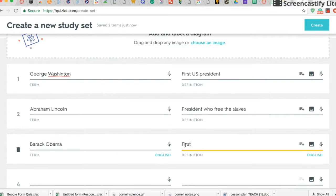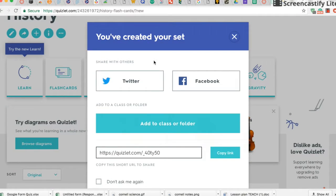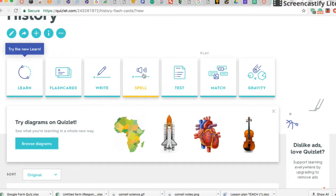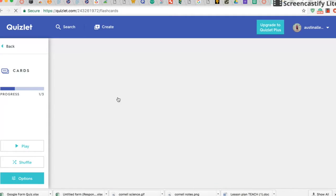To create study guides, you first have to make an account either with your email or your Facebook. Once you're signed up, to create a study guide you click the Create button at the top, then you fill out the guide with terms and definitions. After you create your study guide, you can share it to Twitter, Facebook, or copy the link.